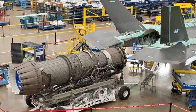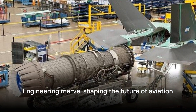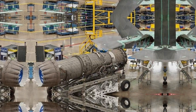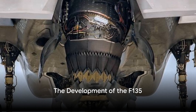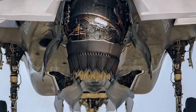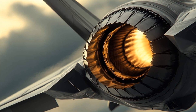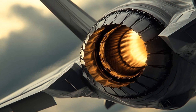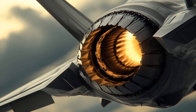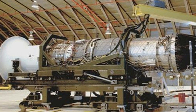The F-135 isn't just an engine — it's a marvel of engineering that pushes the boundaries of technology, born from years of research and development. It has a rich history woven together by brilliant minds at Pratt & Whitney, Rolls-Royce, and Hamilton Sunstrand. These key players formed the backbone of the F-135 team, each contributing their unique expertise to the development of this groundbreaking engine.